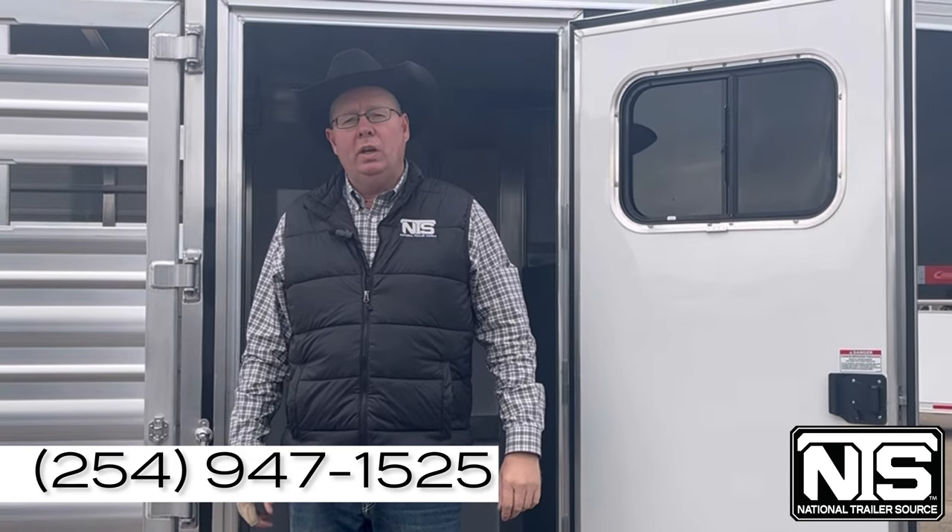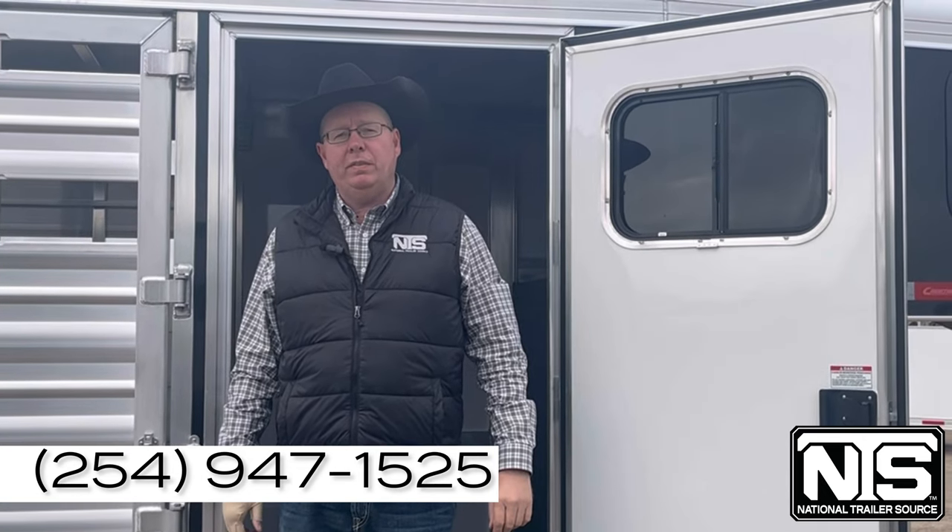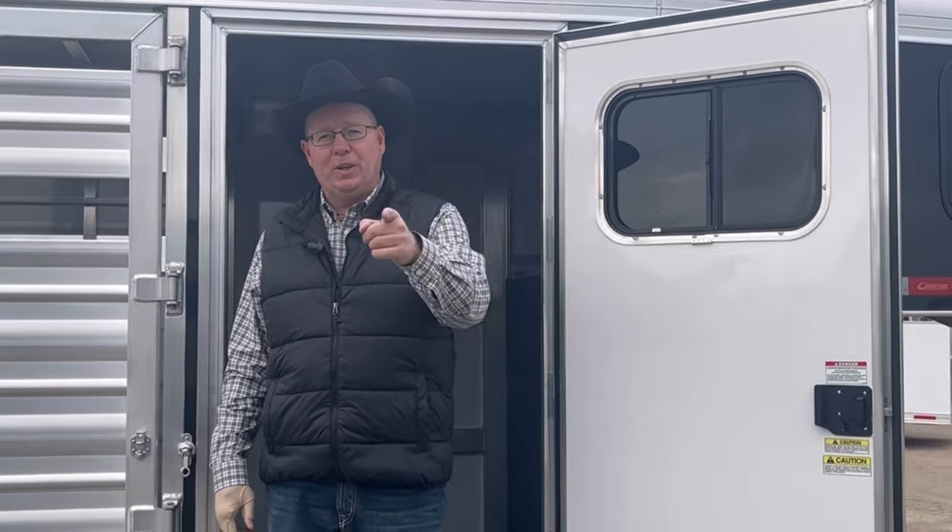Folks, give us a call here, ask for Kevin or Cody. Salado, Texas — National Trailer Source, 254-947-1525. We'll hook you up.